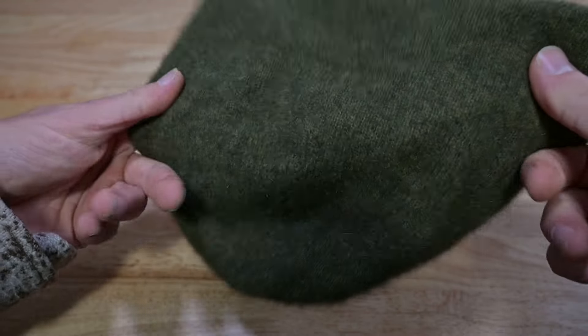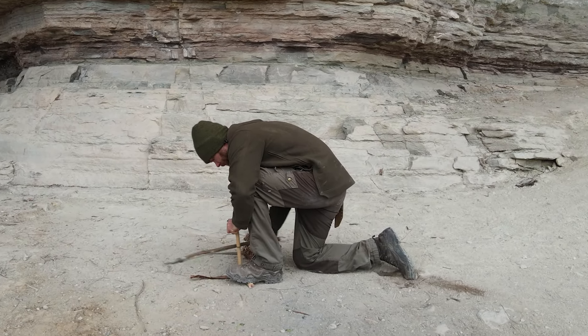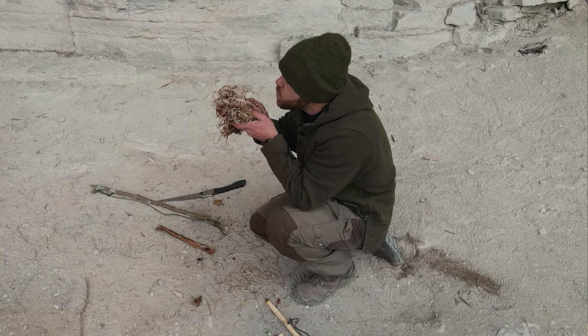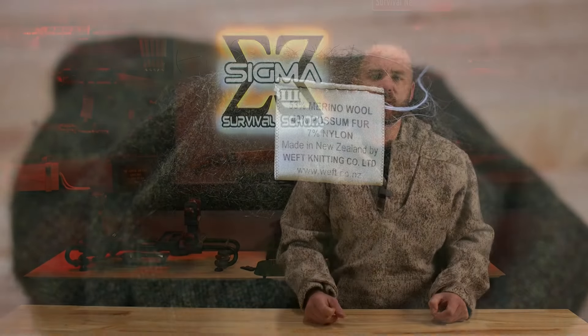My most used piece of cold weather kit is my possum wool beanie, popularized by Ray Mears over a decade ago. It's not the possum you're thinking of — it's a possum from New Zealand, and its fiber has the unique characteristic of being hollow, similar to caribou or polar bear hair. This provides extra warmth because of its hollow nature, insulating much better than traditional fibers. It's also softer and infinitely more comfortable than a standard wool beanie.